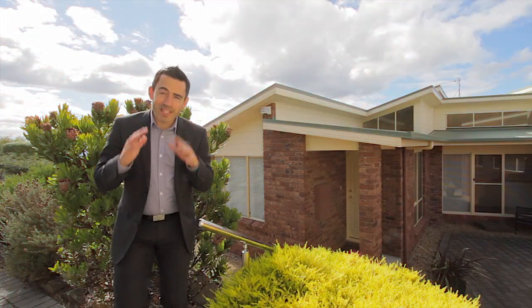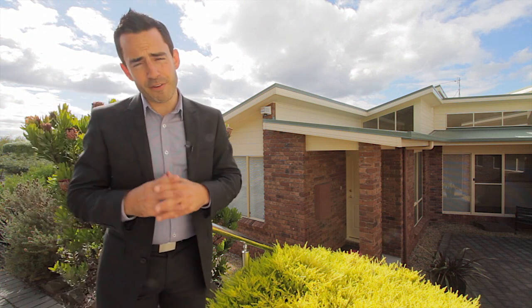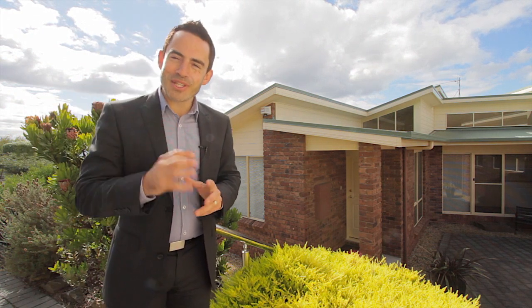So as you can see, this really is a fantastic home and a great fit for the growing family. Make sure you get in touch with me and let's arrange to get you through in person.